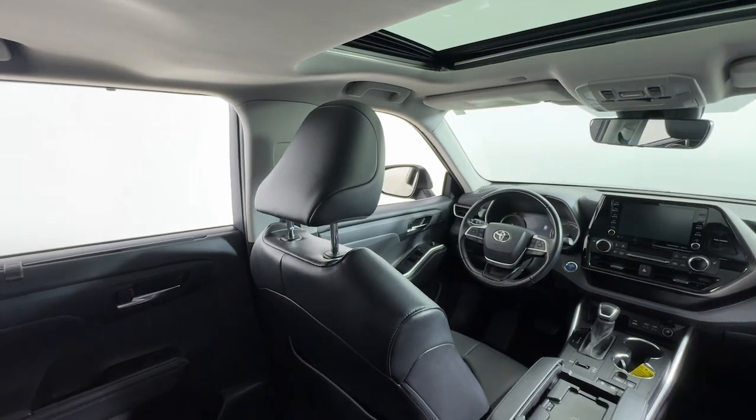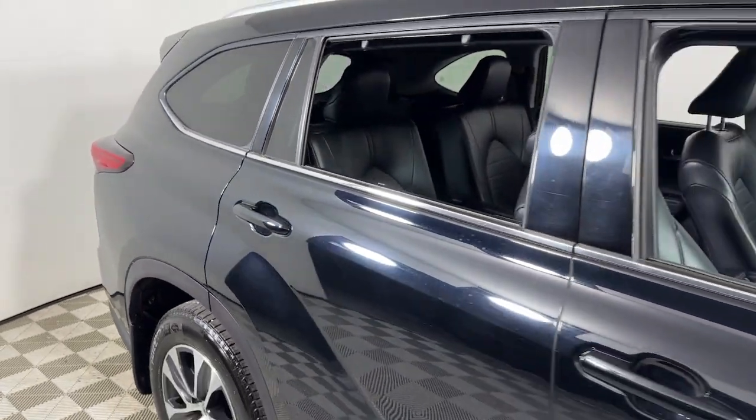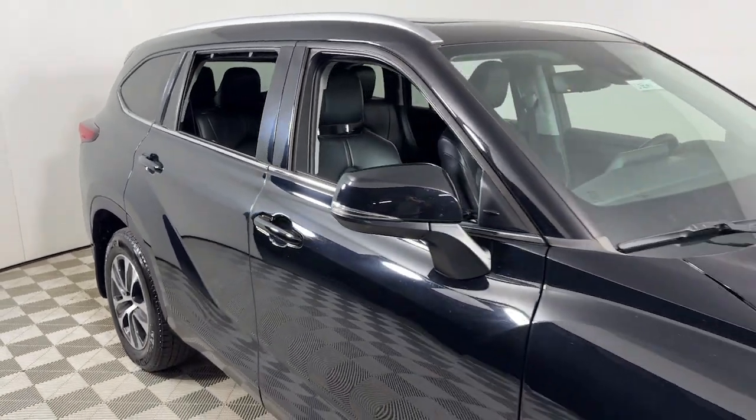Don't miss out on an outstanding value. You owe it to yourself to test drive this Highlander Hybrid and take advantage of our commitment to excellent customer service.